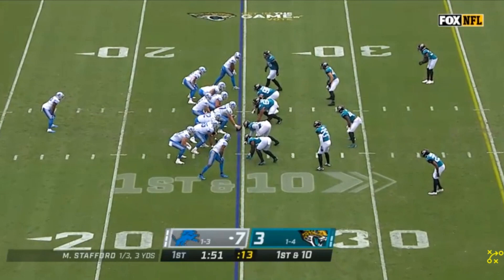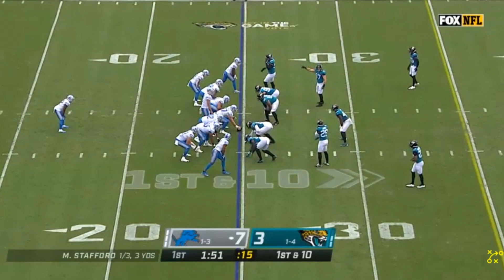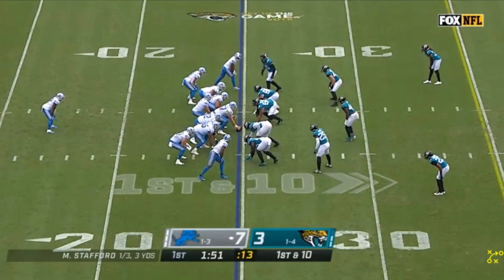DeAndre Swift for the Detroit Lions had a really good game and kind of finally really broke out. He didn't even have that many carries, but he made the most of them in this game. Definitely very cool to see. Let's get into it and start things off with this play.